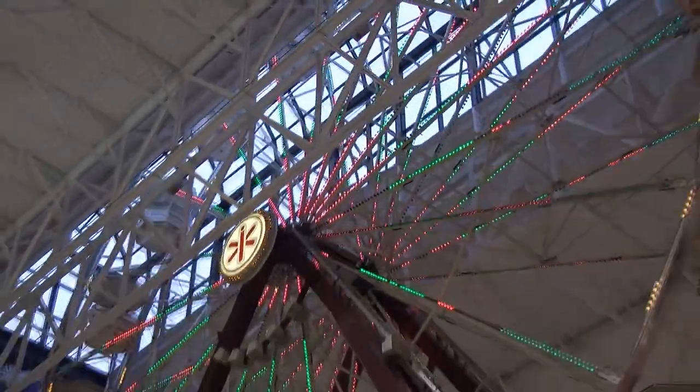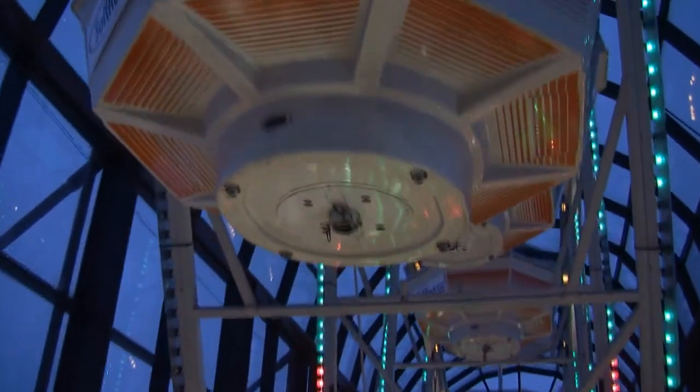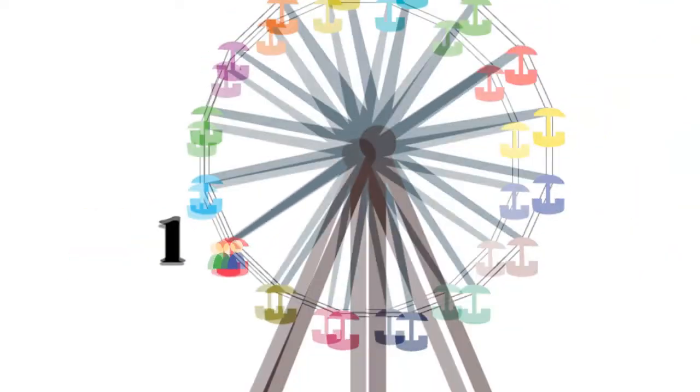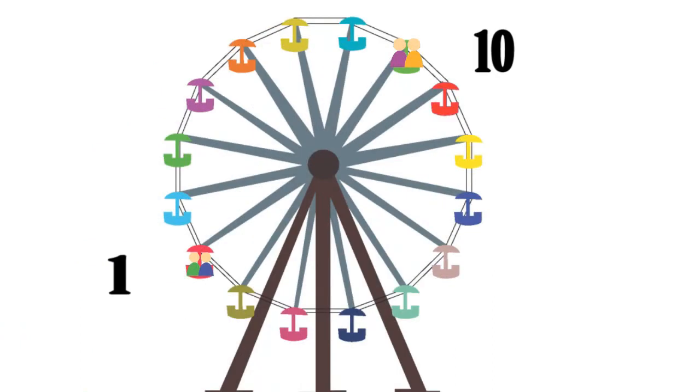But what keeps a big Ferris wheel like this balanced? Of course, the weight of the cars are all the same, but what about when people are involved? Well, if people are loaded into car number one, the next load of people has to be loaded into car ten to keep it balanced. They load the Ferris wheel evenly until everyone is on.